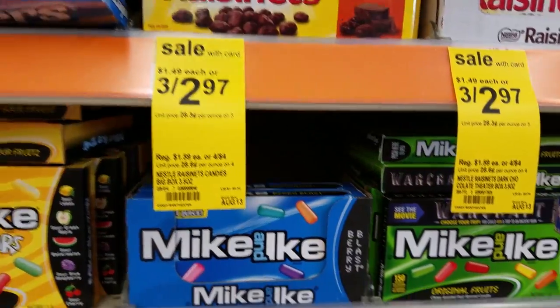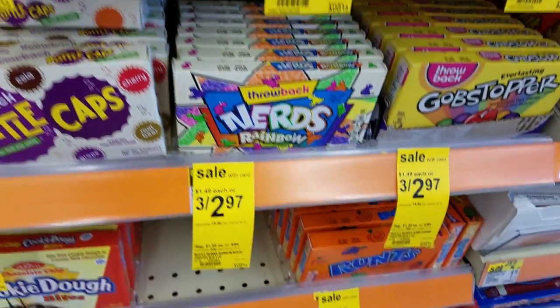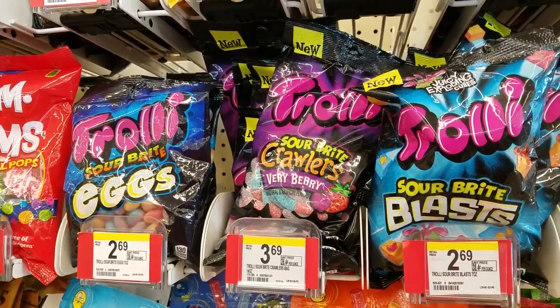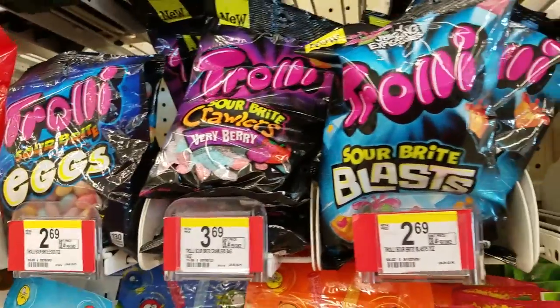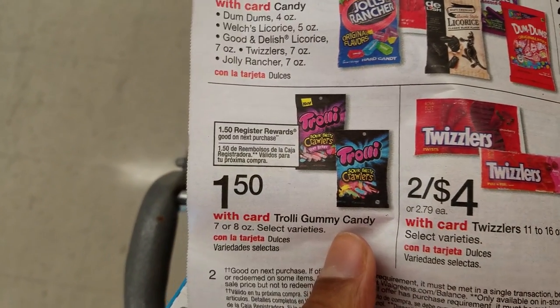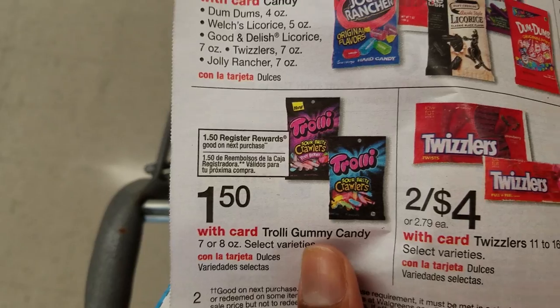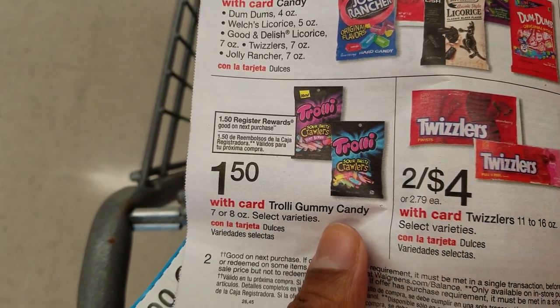The Theater Box candies are on sale 3 for $2.97, making them about $0.99 a box. Trolley gummy candies are free this week if you get the gummy ones. According to the ad, the Trolley 7 and 8 oz gummy candies are on sale for $1.50 each, and when you buy one you're going to get $1.50 in register rewards back — so they're free after rewards. Free!